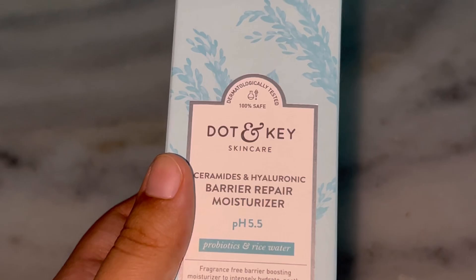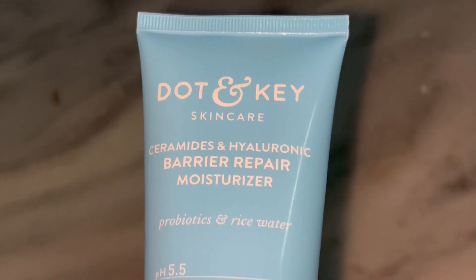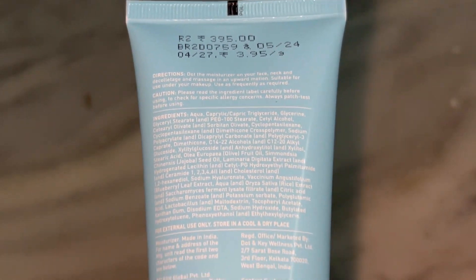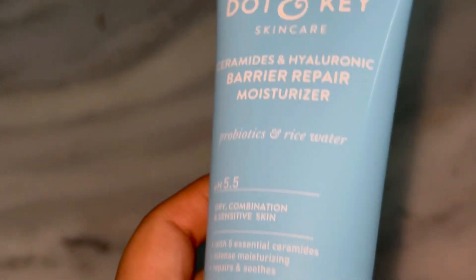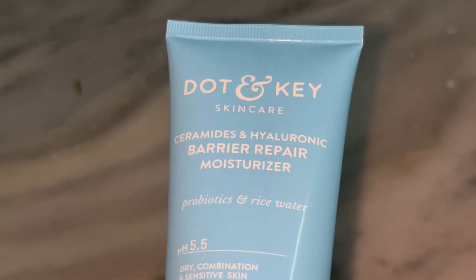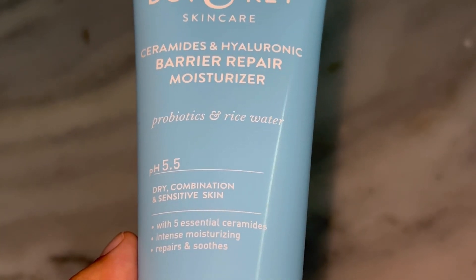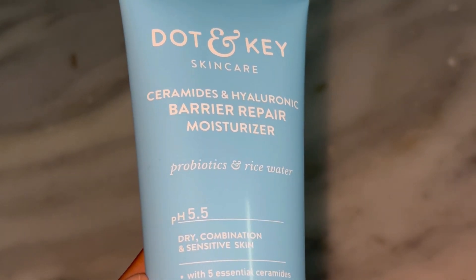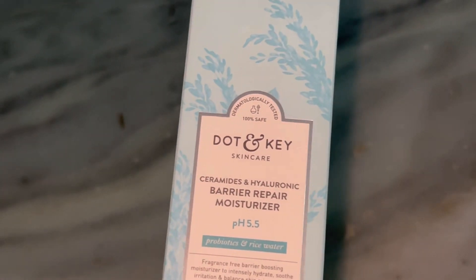First, let's talk a bit about the brand Dot and G. They are known for producing totally cruelty-free, dermatologist-approved products that are free from parabens, sulfates, and artificial fragrance. Today we are looking at the ceramide hyaluronic barrier repair moisturizer — a cream specifically designed to target sensitive, dry, or compromised skin barriers. Basically, if your skin is feeling irritated, dehydrated, or inflamed, this is supposed to be your go-to.